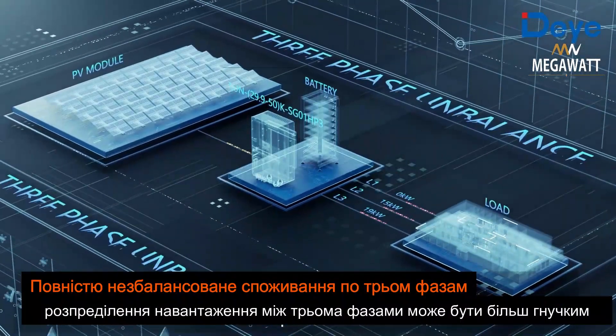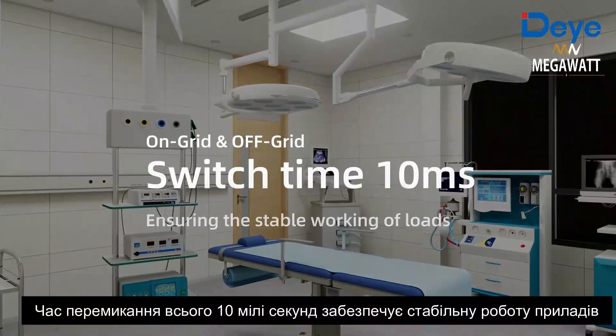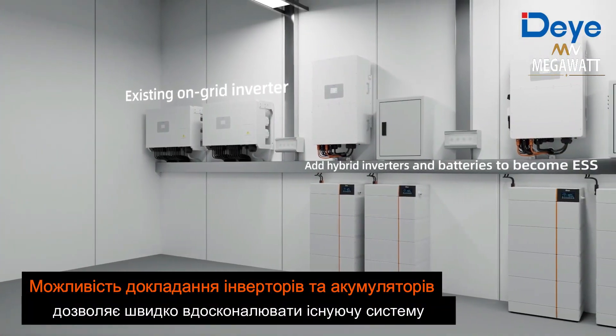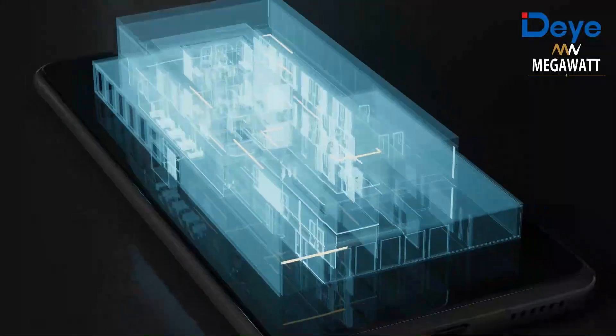The inverter supports three-phase 100% unbalanced output. On-grid and off-grid switching time is just 10 milliseconds, ensuring stable operation of connected loads. An AC coupling function allows quick retrofitting of existing solar systems.